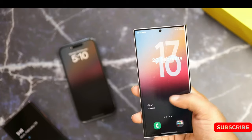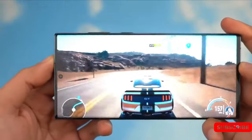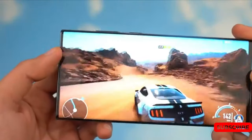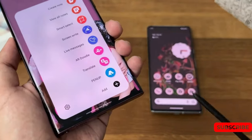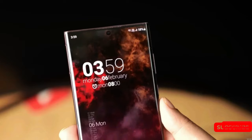Knowing Samsung's policy, many expect the Galaxy S24 Ultra to have a better camera system, a stronger SOC, and possibly faster charging. The leaker also cited that the upcoming Samsung flagship will have something that users on social networks have been demanding for some time: a flat screen.